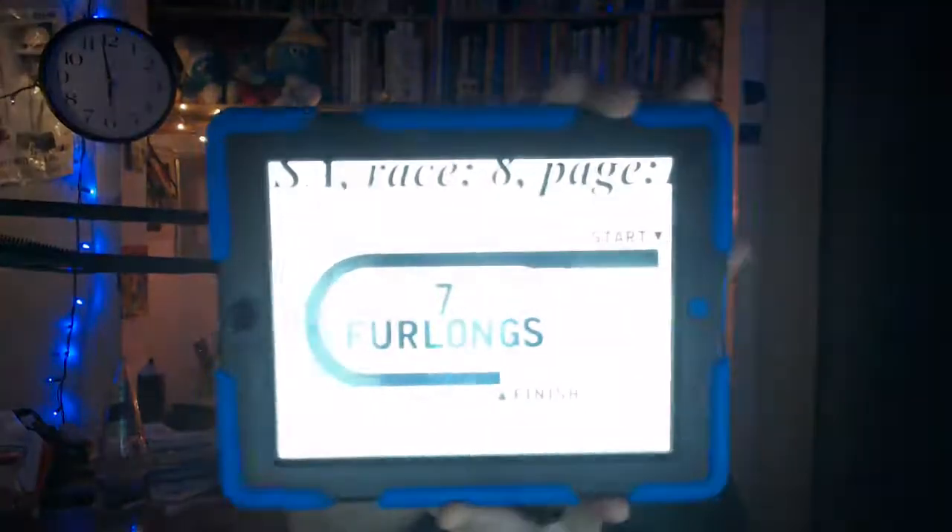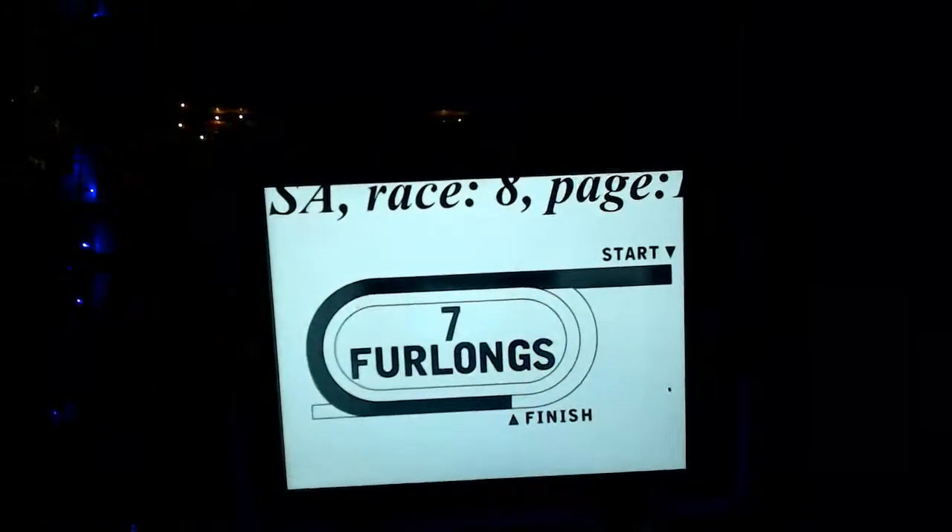The 8th from Santa Anita — it's the Santa Yanez Stakes Grade 2, purse $200,000, a race for three-year-old fillies. We have a field of seven horses going to the main track at a distance of seven furlongs, 1,400 meters, here in the Santa Yanez.